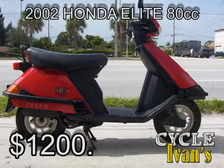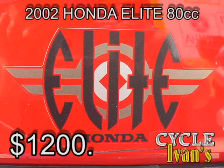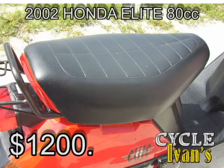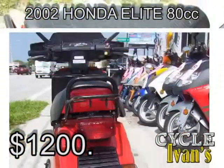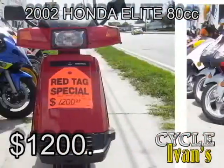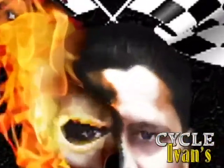There's not a glitch in the matrix — we actually have two red Honda Elite 80 cc's. This one is a 2002 in mint condition with only 4,800 miles on it. It's been completely garage kept and is like right off the showroom floor. $1,200 takes it. Call Cycle Ivins right now at 561-588-2302.